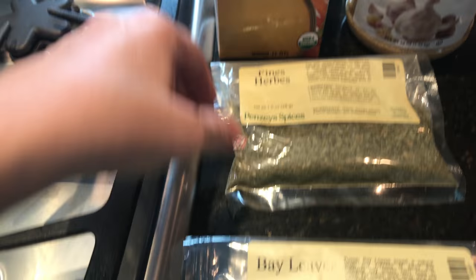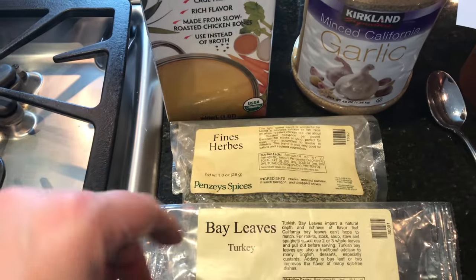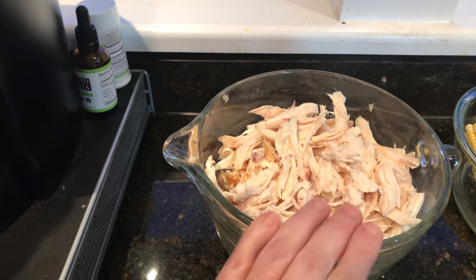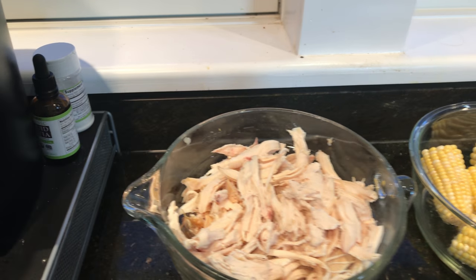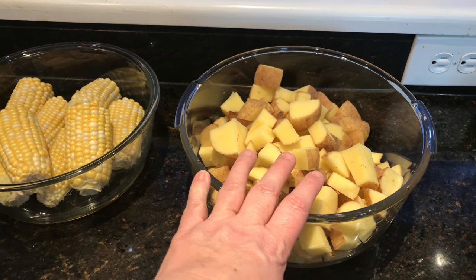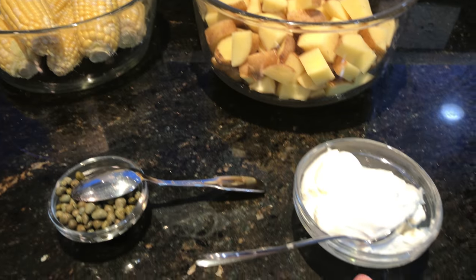I have bay leaves and fines herbes, which is basically a fine herb blend. I've got one whole chicken that I bought from the store, whole roasted — I just pulled the skin and bones out and that's the chicken. I've got four corn on the cobs cut in half, about six to eight Yukon gold potatoes, and then we have crema, capers, cilantro, and avocado. In Colombia the cream is actually the consistency of our sour cream — you can get it at specialty markets, but you can substitute regular cream, half and half, milk, or even sour cream.